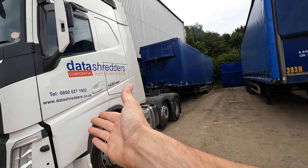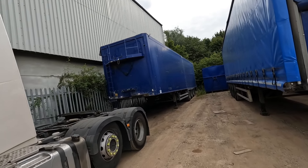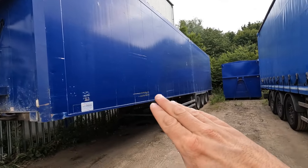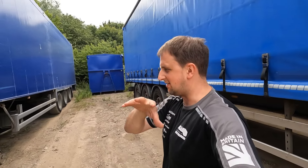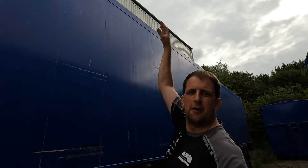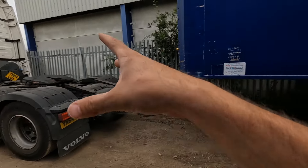Welcome back to another Trucker Tim trucking vlog. Today we're out in the lorry and we need to get that trailer on. This trailer has been on the vlogs before but not for a long while. It is a walking floor trailer — what it does is it walks the load out, and you load it in over the top. So that's what we're going to do today.